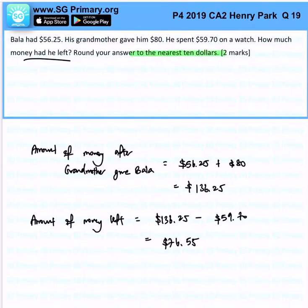The question is asking us to round off to the nearest $10. I will just look at the digit once. Since 6 is larger than 5, this would be rounded off to $80. That's the solution for this question.